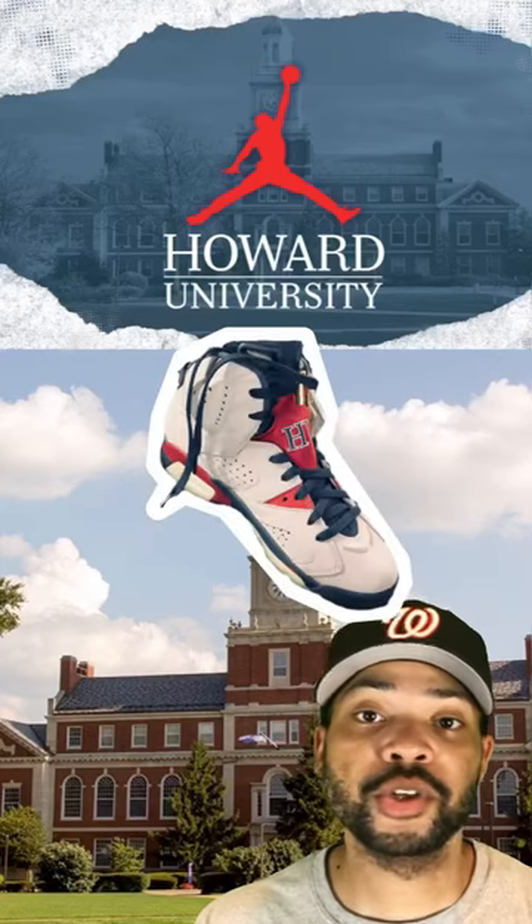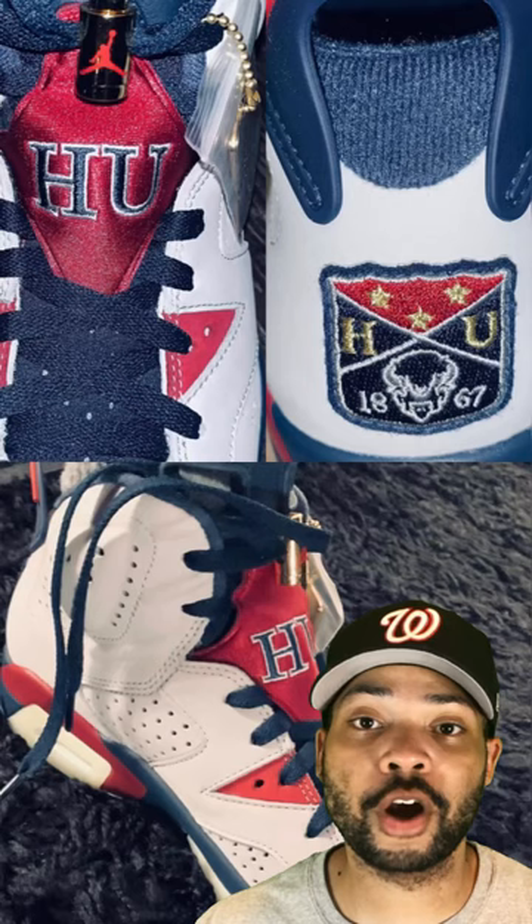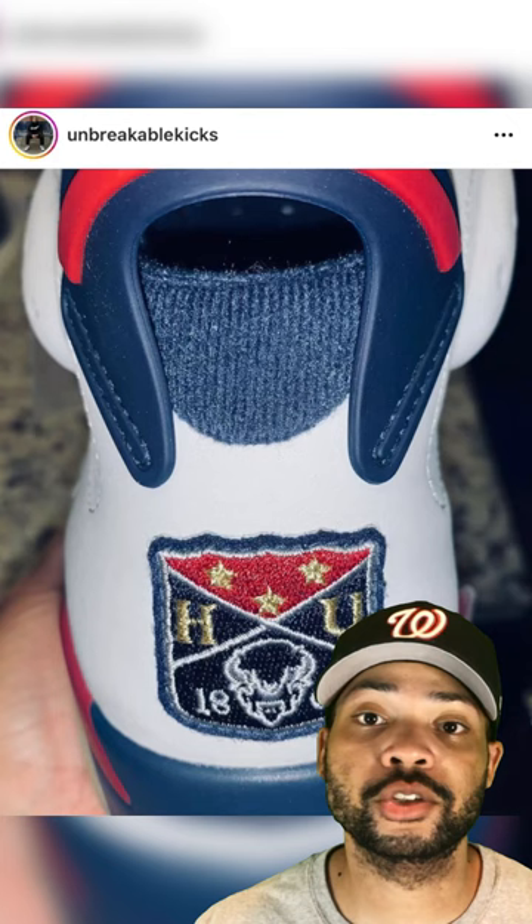As we know, recently Howard University partnered with Jordan Brand, and yesterday Unbreakable Kicks revealed the Howard University Jordan 6 PE. The shoe has all the school colors — a gray base with dark blue and red accents. We see the Howard University patch on the heel, '1867' of course marking when the school was founded, with dark blue and red on the spoiler.